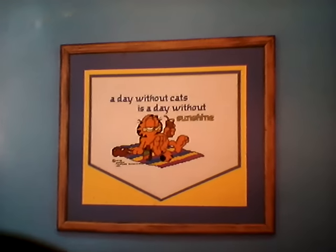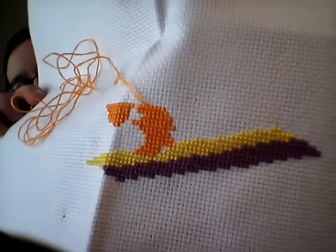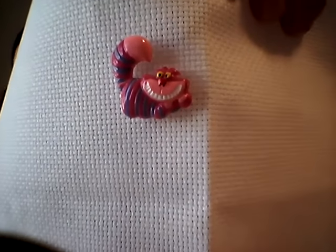Next up was one of my older WIPs — I started this last year. It's Garfield, from Garfield at His Best: A Day Without Cats. This is on 14 count white aida. I went ahead and had two stripes of the blanket done, so I added the orange, which is part of his tail and part of his foot. I have my Cheshire Cat needle minder from Nifty Needle Nannies on that one.